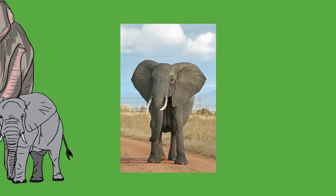Elephants can move both forward and backward, but are incapable of trotting, jumping, or galloping. They can move on land only by walking or ambling, a faster gait similar to running. In walking, the legs act as pendulums, with the hips and shoulders moving up and down while the foot is planted on the ground. The fast gait does not meet all the criteria of running, since there is no point where all the feet are off the ground, although the elephant uses its legs much like other running animals and can move faster by quickening its stride. Fast-moving elephants appear to run with their front legs but walk with their hind legs and can reach a top speed of 25 kilometers per hour (16 miles per hour). At this speed, most other quadrupeds are well into a gallop, even accounting for leg length. Spring-like kinetics could explain the difference between the motion of elephants and other animals.